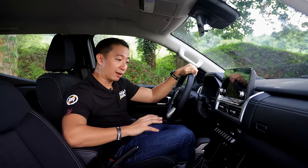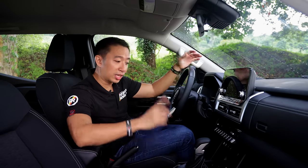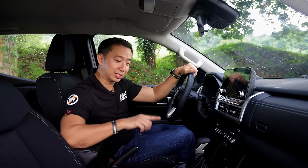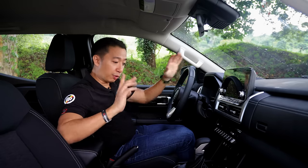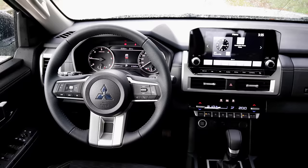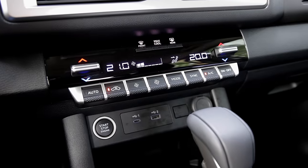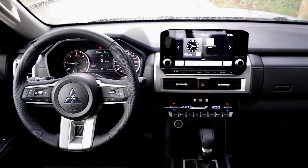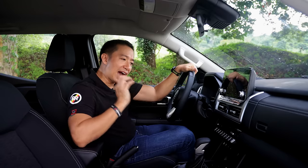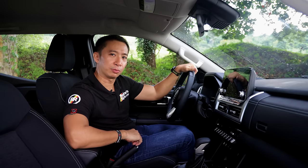Of course, being a 4x2 model, we don't have the rotary knob for the four-wheel drive selector, and we don't get the seven drive modes found in the Triton Athlete 4x4. However, it's still the same layout, with a fully automatic climate control system and an all-black interior theme. The more important question is: how is this Triton GLS to drive? Time to take it out for a quick test drive.